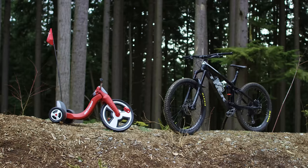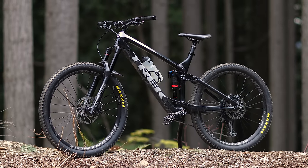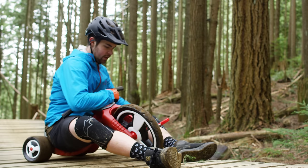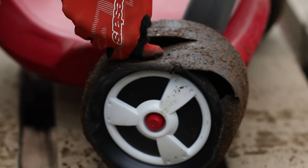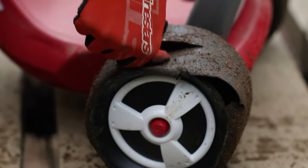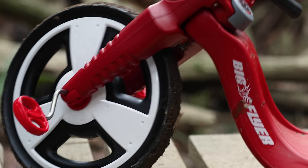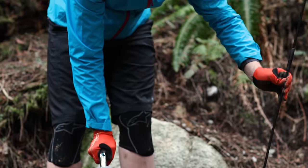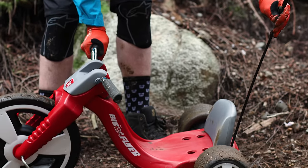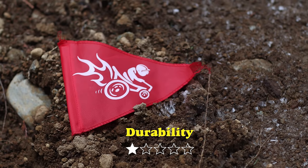That leaves us with durability. Other than some dirty tires, my bike is in the same shape as when I started the ride — five out of five stars. The Big Flyer was a little worse for wear after just one ride. One of the rear wheels managed to crack, which rendered it useless. On top of that, the head tube ovalized, which caused the whole front end to move. Although this actually gave the Big Flyer adjustable geometry, so we'll call that a win. Finally, I know this is nitpicking, but the flag kept falling out, which forced me to stop multiple times to put it back in. A disappointing one out of five.